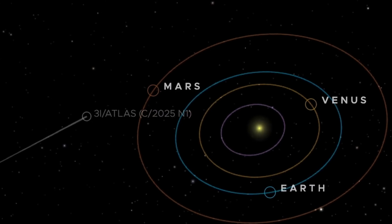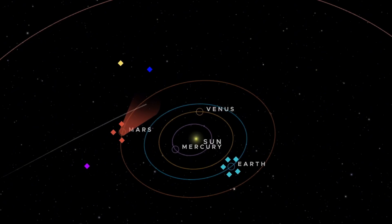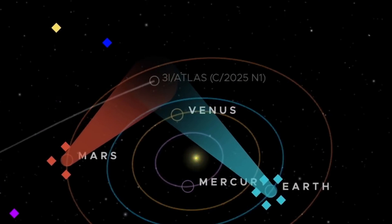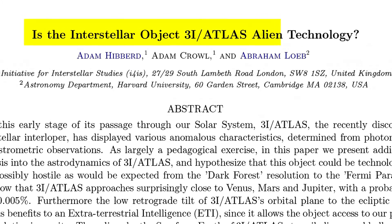Combined with its unusual trajectory and strange physical properties, 3i Atlas has sparked speculation that it might not be entirely natural. Could this object be intentionally hiding itself, or is there something more behind this mysterious behavior?